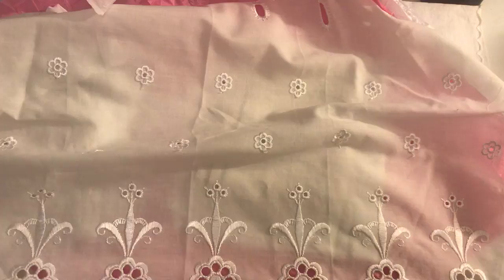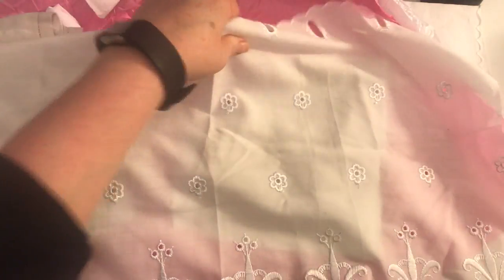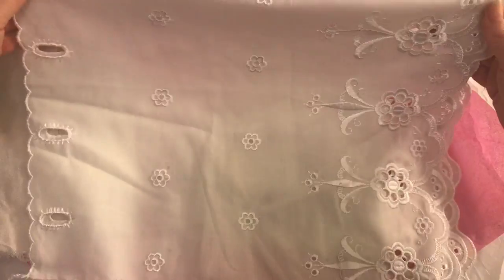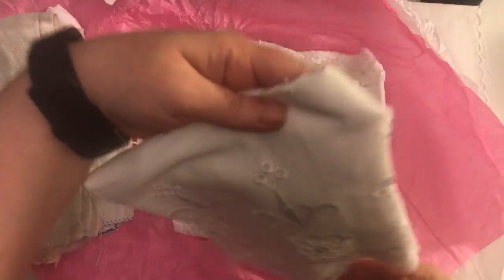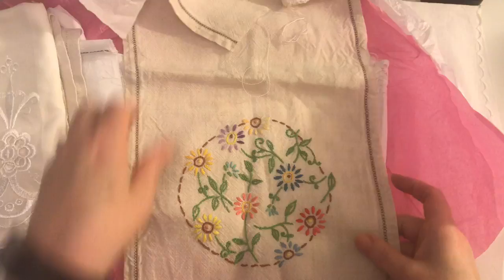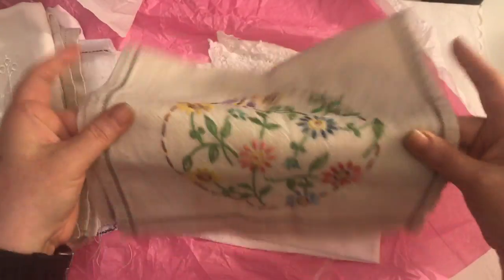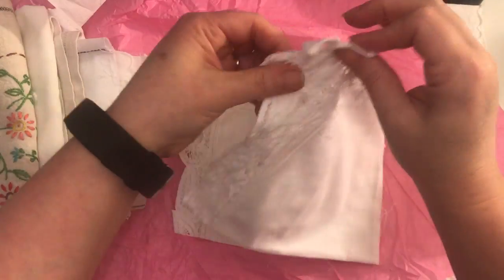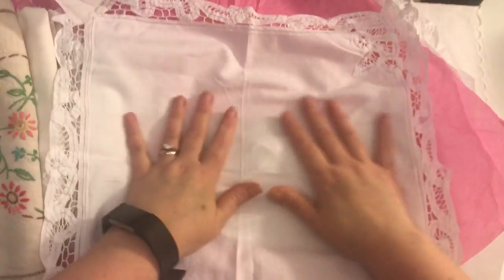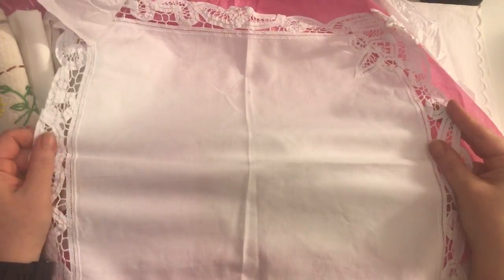And then there's this piece here which is gorgeous — I'm going to say gorgeous now I guess. That's a table runner as well. I love to look out for these, that is lovely. And look at that — isn't that gorgeous? And then this piece here.